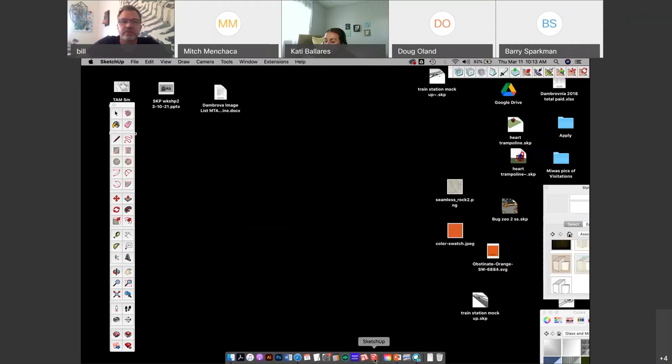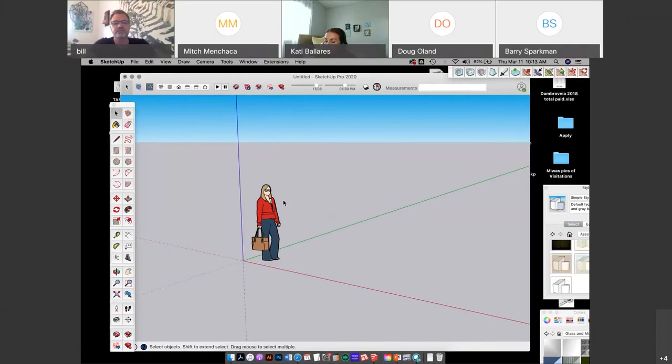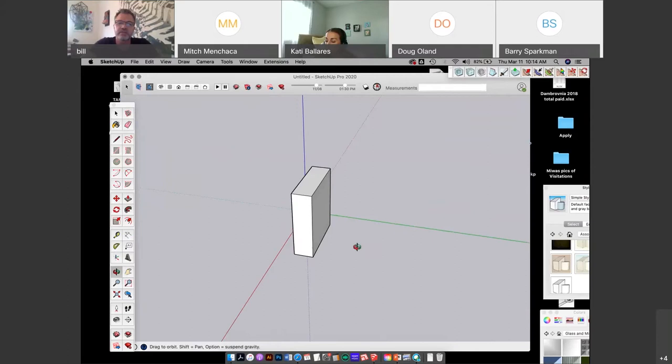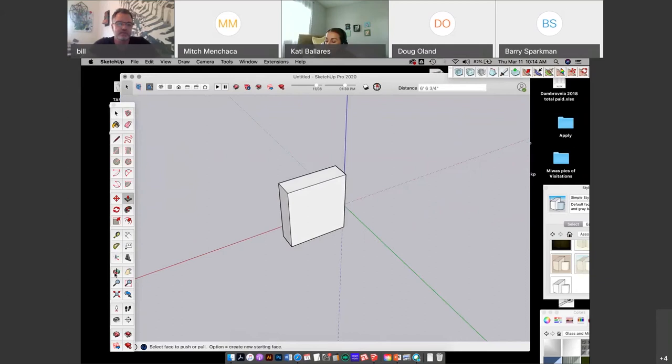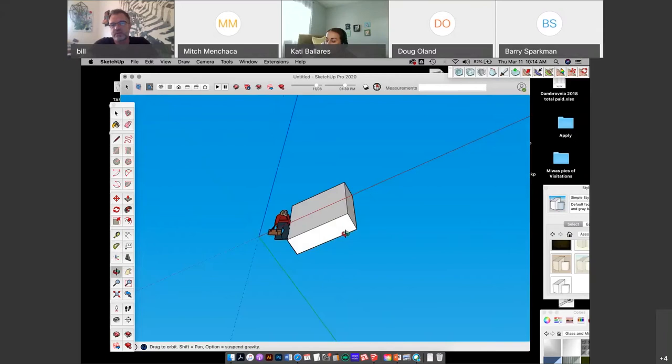Now I'll open SketchUp and open a new file. You can go to File, New, or New from Template. I like to go New so I can decide what my workspace is going to look like. They always put a little person in there — it's nice because if you don't want to sketch to scale by plugging in dimensions, you can start sketching based on the size of the person. And this is the orbiting I was talking about — pushing down on my mouse button activates the orbit tool. If you don't have a mouse, you can just click on the orbit button and then press down on the left mouse button to orbit around, as if you're holding a sculpture in your hand.